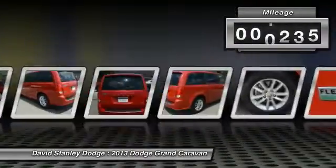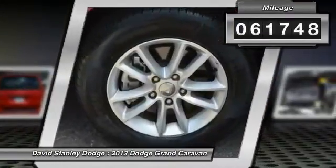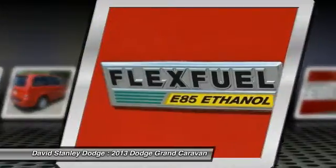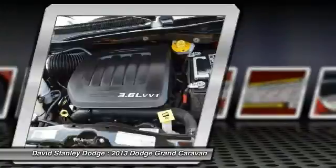This vehicle has less than 65,000 miles. Here are some of this vehicle's great options: traction control, dual airbags, front air conditioning, power steering, alloy wheels.